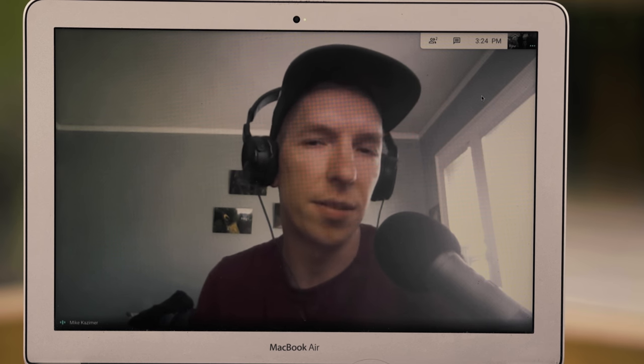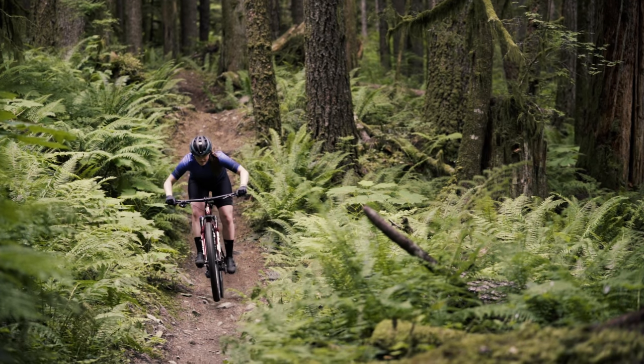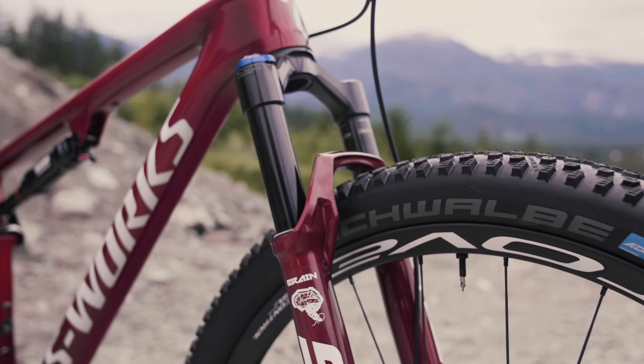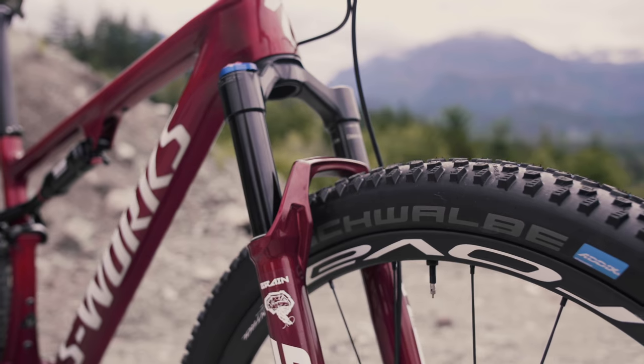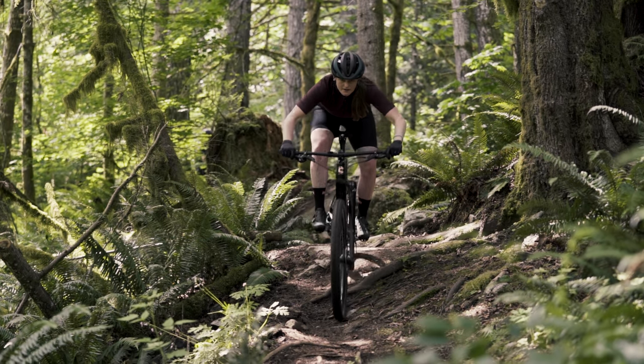So the Scalpel's your favorite, the Luxe maybe your least favorite — but is there any of these bikes that you want to spend some more time on, that you felt like you were starting to figure it out but needed a little bit more time? Yes, I think that's the Specialized Epic. I'm really excited about it, but because I've been doing back-to-back testing with all these other bikes, the Brain just takes a little bit more time to get used to. It'll be easier to get used to on its own instead of going back and forth with more traditional full suspension bikes.